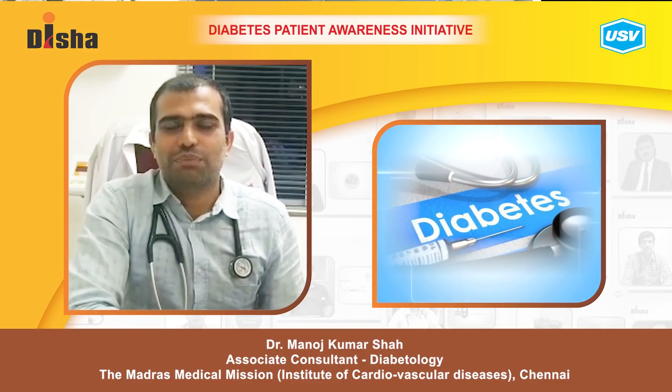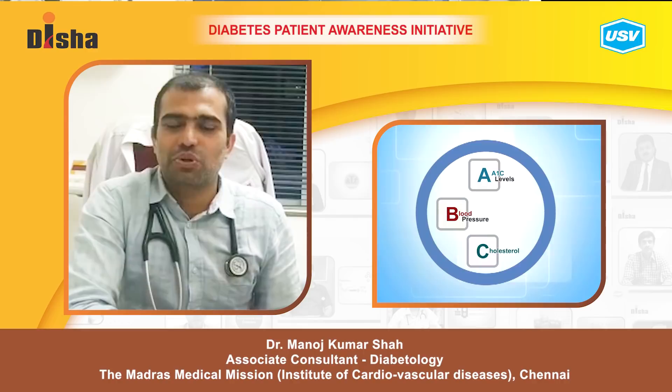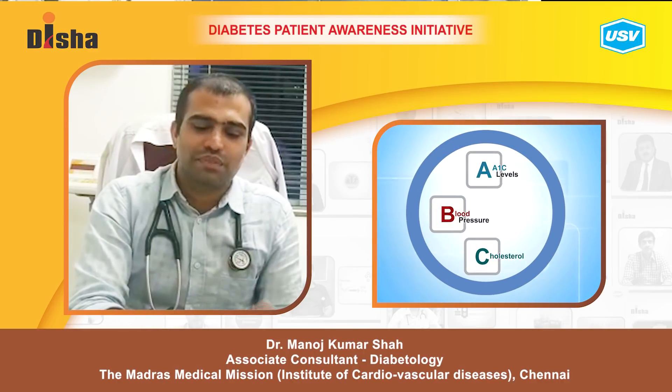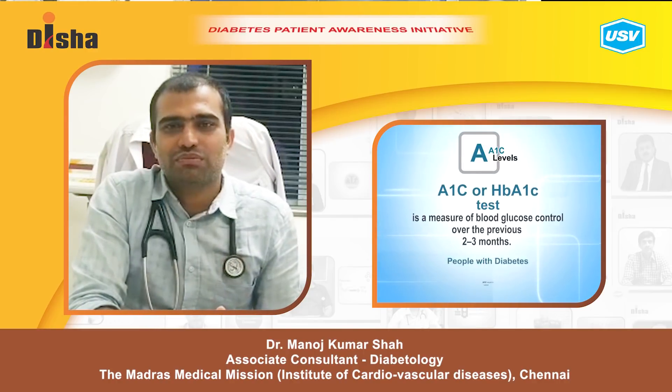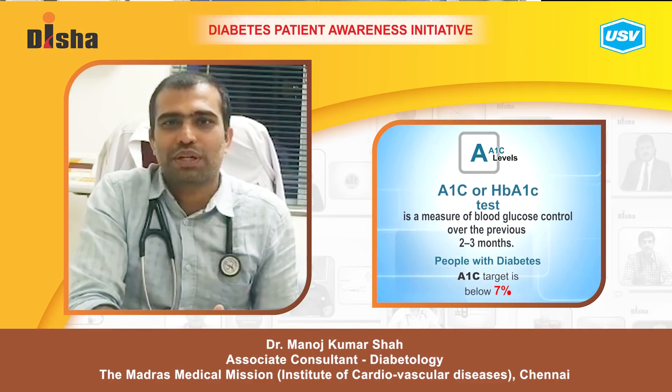Today's topic is tips for avoiding complications in diabetes. You should know about the ABCDE of diabetes. A is for your A1C control — your A1C should be less than 7, or at least 7.5 if you have comorbid conditions.